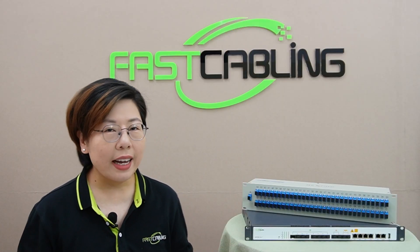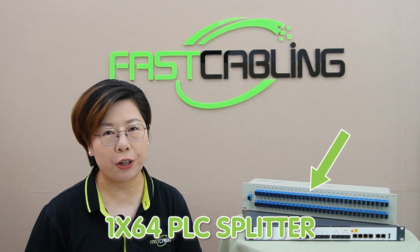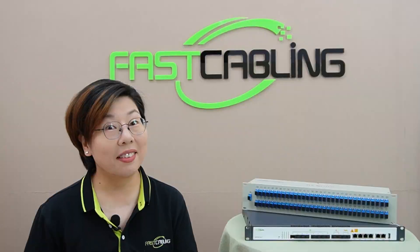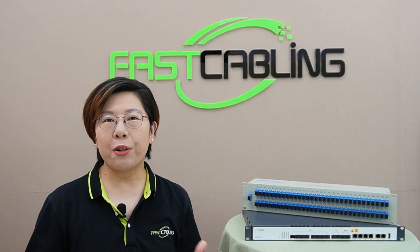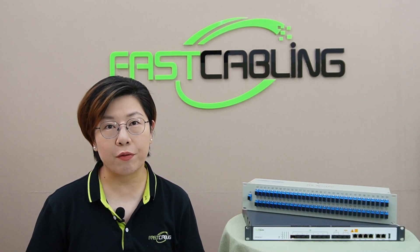The magic behind all this is our new 1x64 PLC splitter. With just one fiber optic line coming from the optical line terminal — the OLT — this splitter can serve up to 64 desks. That's right, one line split into many, and every desk gets high-speed fiber internet. A planar lightwave circuit, or PLC splitter, offers a cost-effective way to split optical signals into multiple output paths in a PON network.